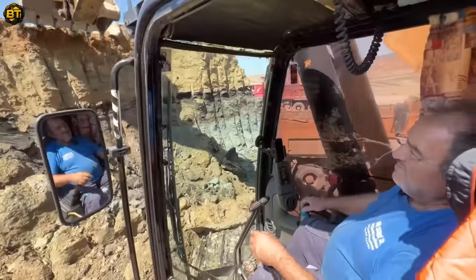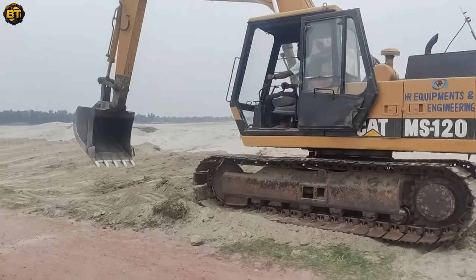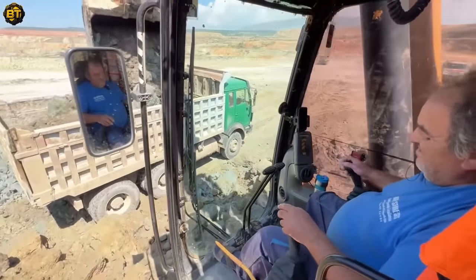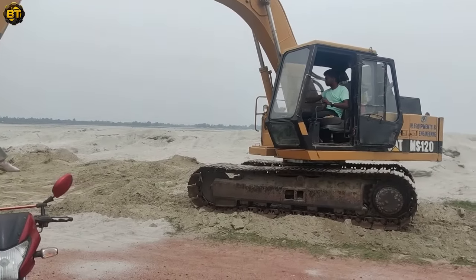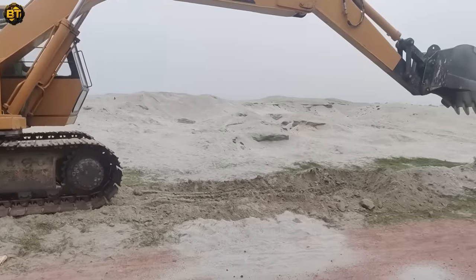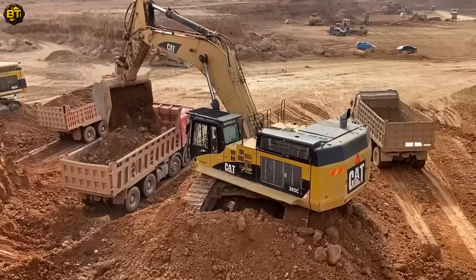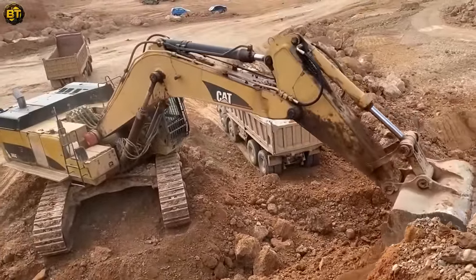The spotlight is on the Caterpillar 365C excavator, a shining example of Caterpillar's dedication to power, productivity, and reliability. Equipped with a robust Acert engine and advanced hydraulics, the 365C's immense lifting capacity and digging depth make it an unparalleled asset on any construction site. The operator's cabin offers an expansive view of the work area, providing maximum visibility and safety. Hard-working Mercedes and MAN trucks are being loaded by this outstanding excavator, with their superb payload capacities serving as the backbone of transportation and logistics.